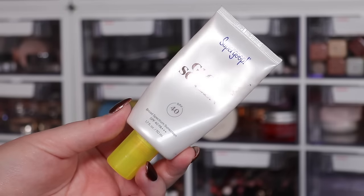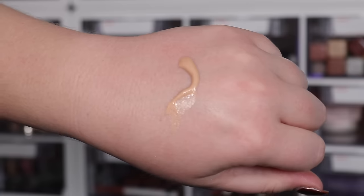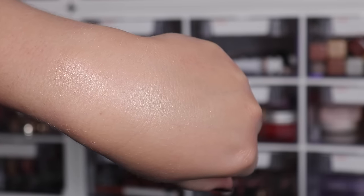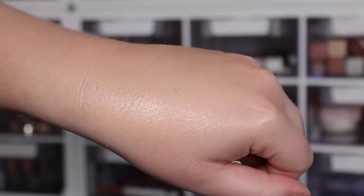A sunscreen I've really come to love is the Supergoop Glow Screen — the tinted one, I think in the shade Sunrise. This is tinted with a glow to it. It gives my skin such a healthy, radiant look, especially when I don't want to put foundation on but want to look a little more put together for outdoor activities. It covers some redness and adds a healthy shine.